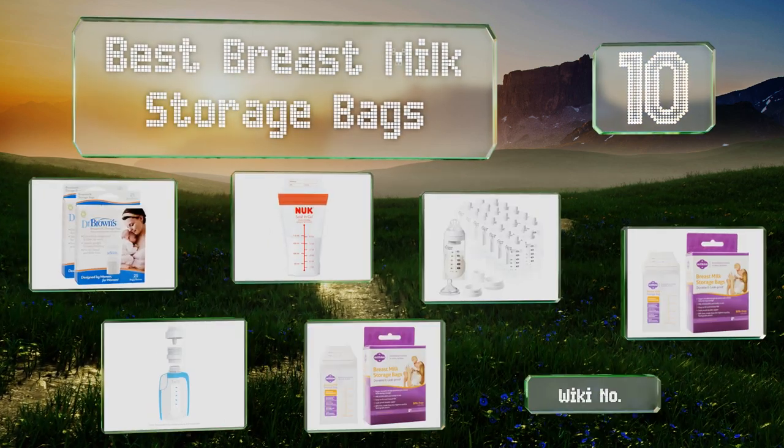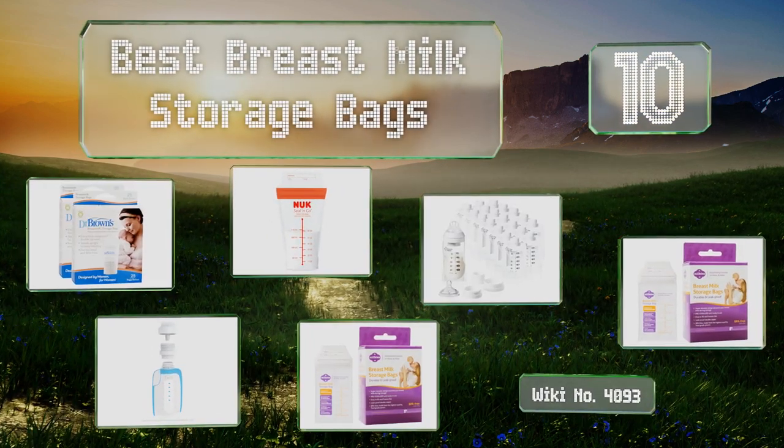EasyVid presents the 10 best breast milk storage bags. Let's get started with the list.